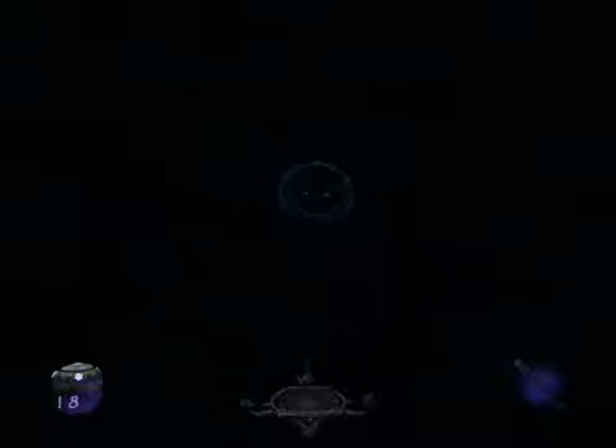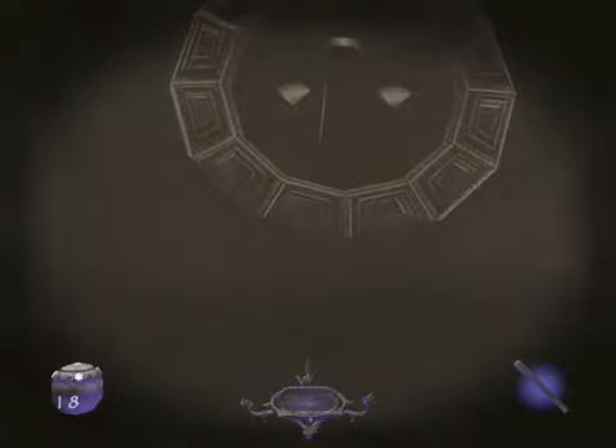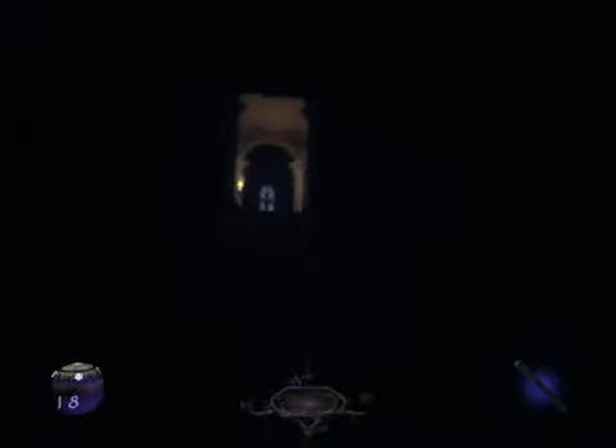So basically, we have gotten the keeper ring. Like I showed you before, this little keeper's door symbol here — the ring that will open this wall, as shown. It even gives off a nice little laser effect to it.